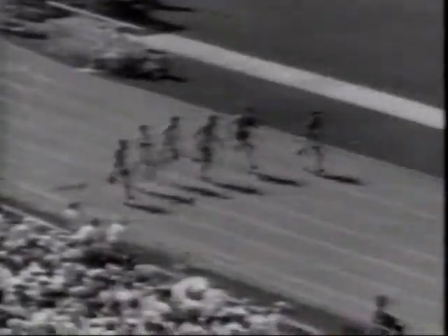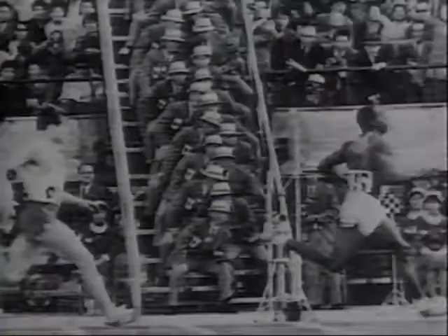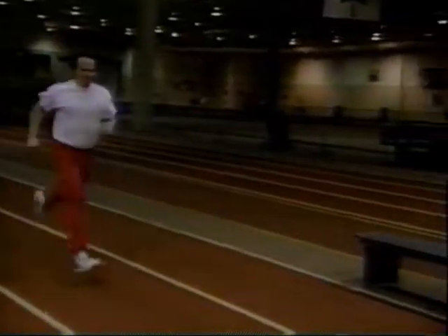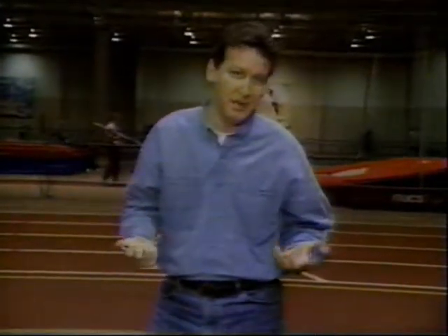The stopwatch allowed world record times to be set and then broken in every event. But it also meant that each racer had to be timed by an official waiting at the finish line. There's one big problem with the stopwatch: it relies on people to stop and start it. The reaction time of a human is at best a tenth of a second, so it takes at least a tenth of a second to decide the runner has crossed the line and push the button. In other words, it's not that accurate.